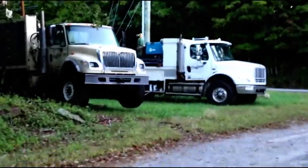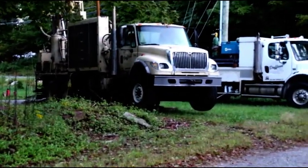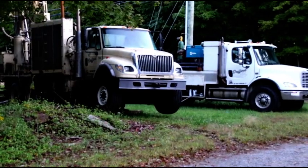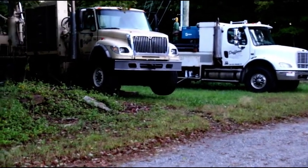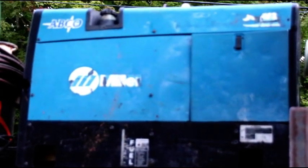Hey everybody, welcome back. We're starting the day early again — sun's just coming up. What you're looking at are the well drilling rigs. They started yesterday, but a heavy storm moved through with pouring rain, lightning, and thunder, so they quit for the day. They'll be back this morning. Let's head over there and take a look. On the casing truck is Miller Power there for welding the casing together. Here is the drill rig.